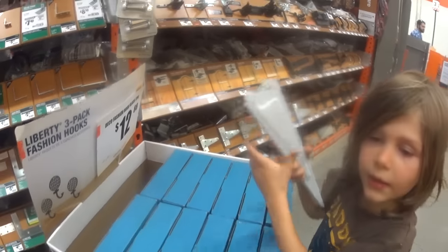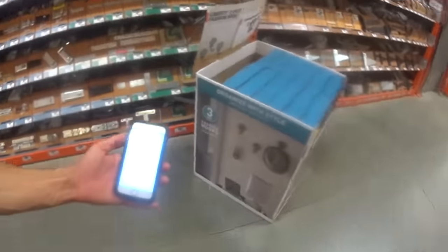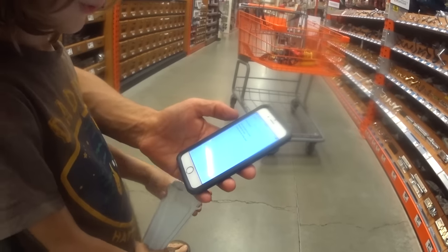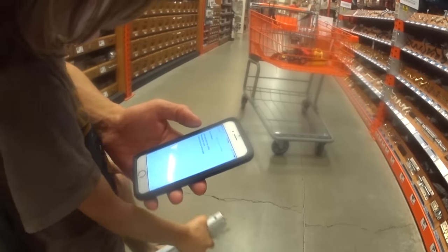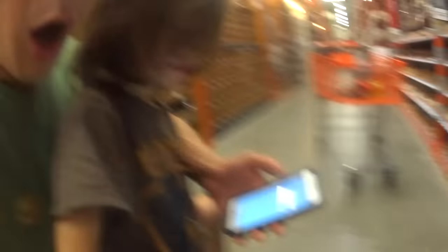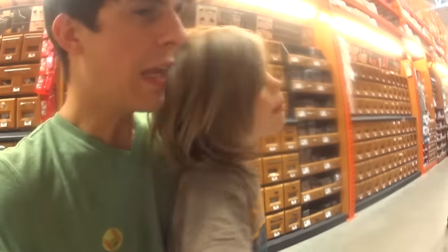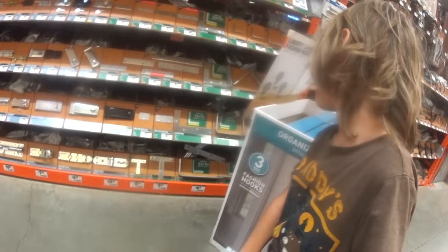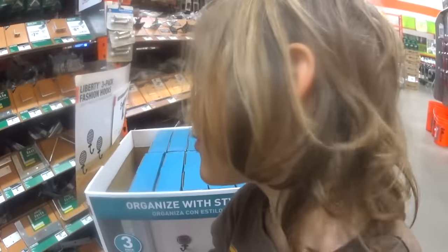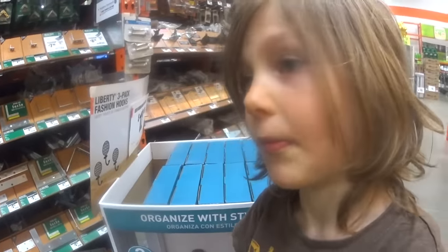Let's tell the kids what item number three is. Brackets for the oven — that's the last item. We need brackets for the oven. Hey, guess where they are — right there, we're already there! But we're going to use all four trucks. We need three brackets. Are you guys ready? Come on, let's do it.